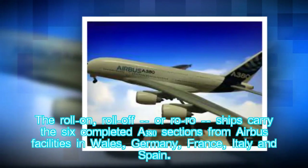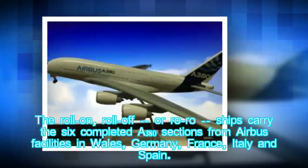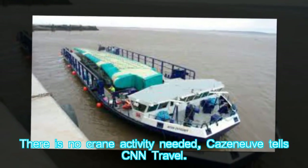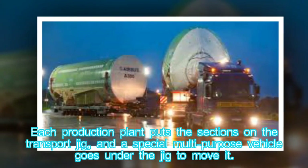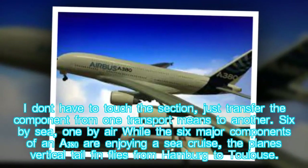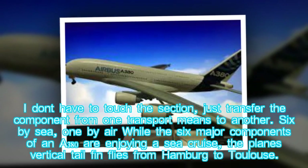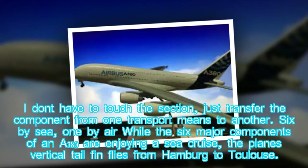The roll-on, roll-off — or RoRo — ships carry the six completed A380 sections from Airbus facilities in Wales, Germany, France, Italy, and Spain. "There is no crane activity needed," Caseneuve tells CNN Travel. Each production plant puts the sections on the transport jig and a special multipurpose vehicle goes under the jig to move it. Meanwhile, the plane's vertical tail fin flies from Hamburg to Toulouse.